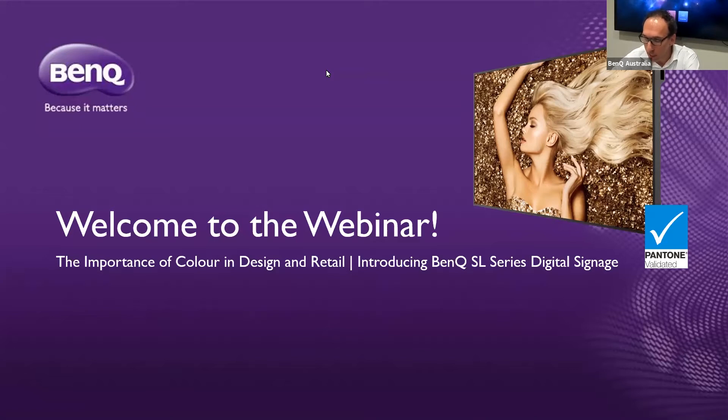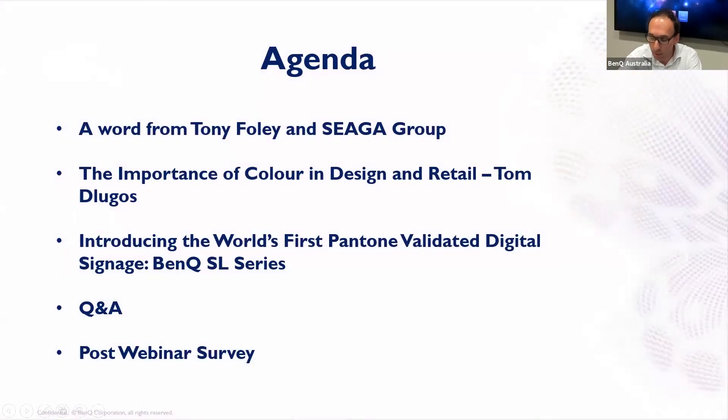Just a little bit about housekeeping and the agenda. Throughout the webinar, your microphones and cameras will be turned off, but please use the Q&A button towards the bottom centre of your screen and we'll be able to get back to your questions at the end. After the presentations, we'll have a quick 10 minute Q&A where the BenQ and Seager Group teams are on standby. Don't forget to stay in your browser for a post-webinar survey where one lucky participant will receive a BenQ ScreenBar e-reading lamp, a perfect companion for your work or home office.